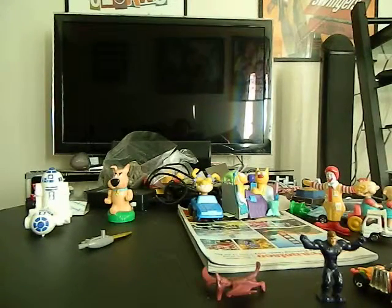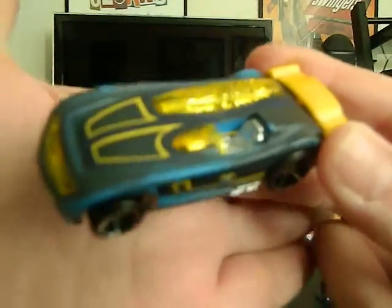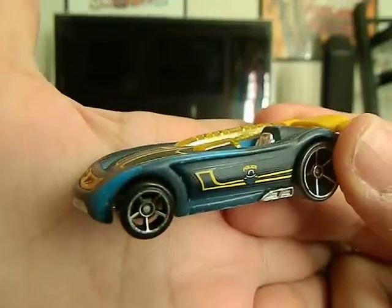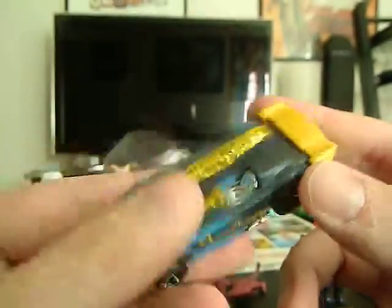Up next, we've got a Hot Wheels called a Battle Spec — no year. But a very cool looking car, I actually kind of like the colors on it. Very cool.